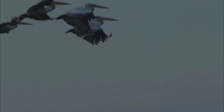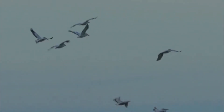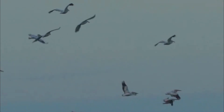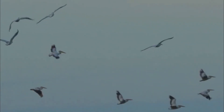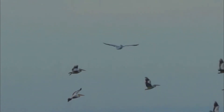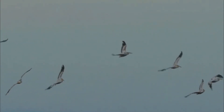Number 3: Habitat Loss and Degradation. Dalmatian pelicans rely on specific wetland habitats for breeding, nesting, and foraging. Habitat loss and degradation due to human activities, urbanization, agriculture, and water pollution can disrupt their reproductive success and overall population health.